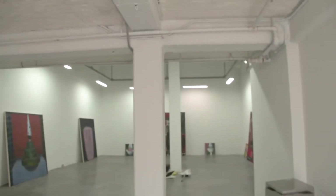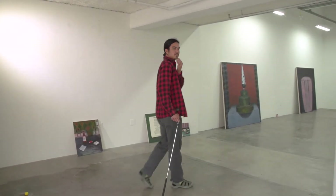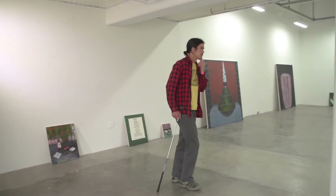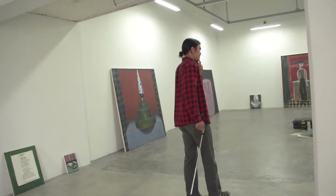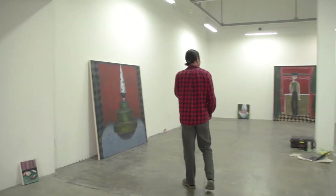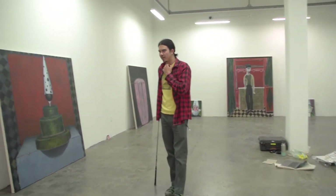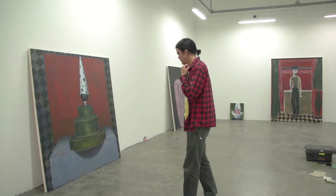Hey, welcome. Enter. It's kind of a gray day out there today, isn't it? So yeah, this is it. This is two and a half years in the making. The final show — what we've all been waiting for, what I've been waiting for, I guess. Kind of an accumulation of all the paintings that I've been working on, with the exclusion of some.